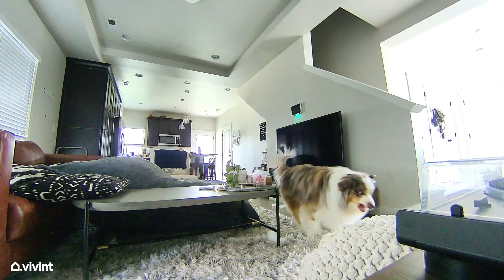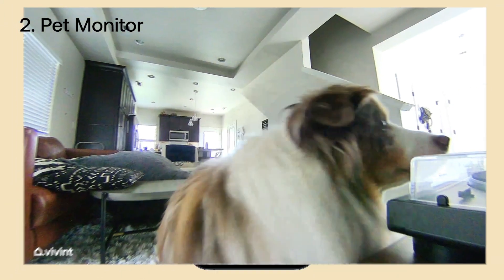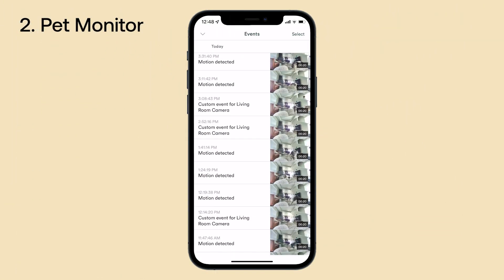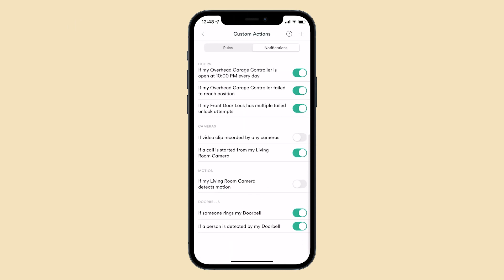This secret life of pets isn't so secret anymore. When the Vivint Indoor Camera detects movement, it automatically records 20-second Vivint Smart Clips, making it easy to find, watch, and share footage right from the Vivint app. Set up notifications so that you know exactly when your pup is on the move.